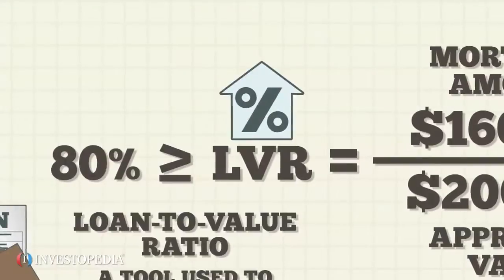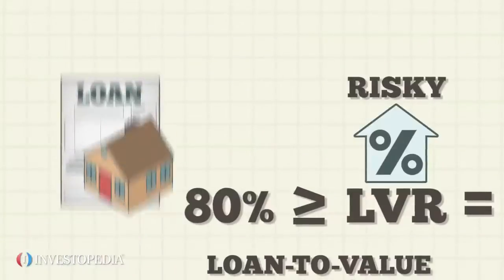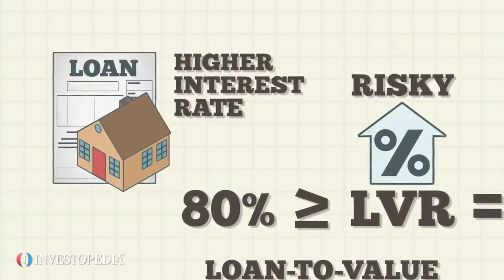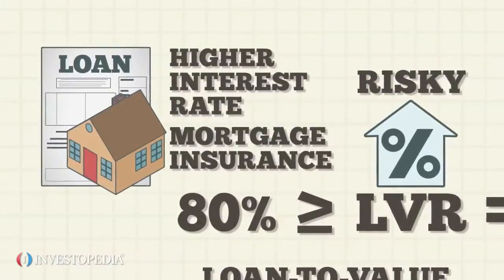Typically, the higher the loan-to-value ratio, the riskier the mortgage. This added risk increases the loan costs for the borrower via higher interest rates. In addition, the borrower will be asked to purchase mortgage insurance.